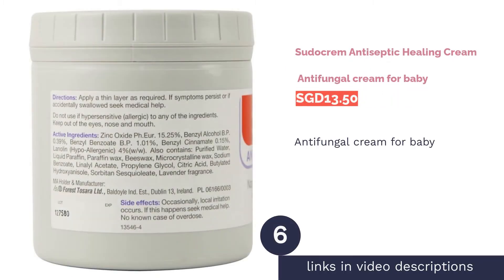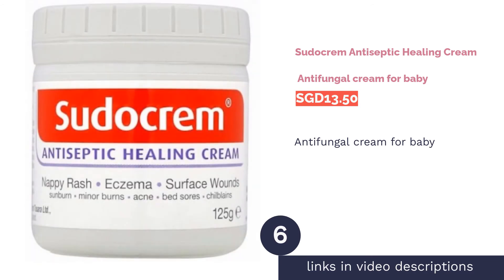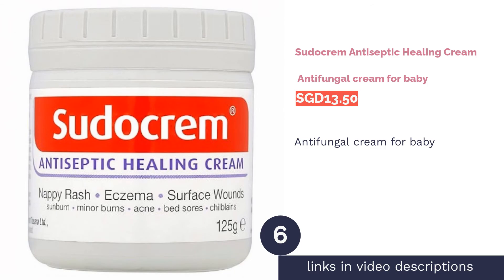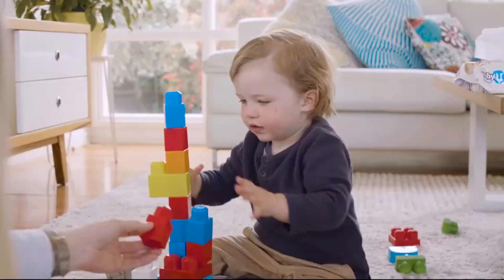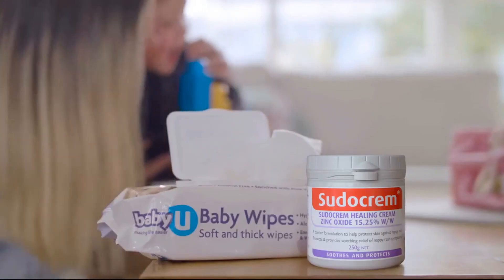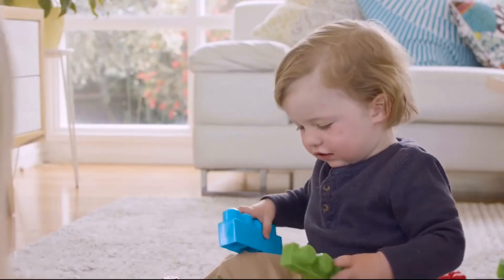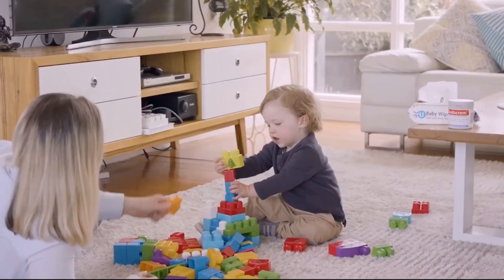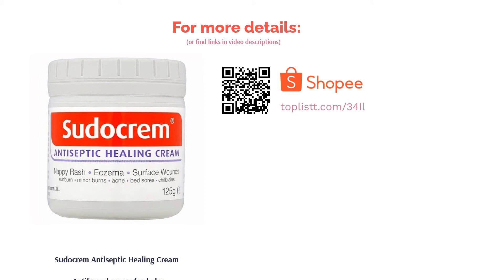The next product on our list is Sudocrem Antiseptic Healing Cream. Sudocrem Antiseptic Healing Cream has been every parent's effective ally to soothe and treat their baby's sore skin from nappy rash, eczema, sunburn, and minor surface wounds. The healing cream contains antibacterial and antifungal agents in a water-repellent base that acts as a protective barrier to keep irritants away from the skin. Featuring a unique blend of ingredients, Sudocrem works to soothe, protect, and restore your baby's silky soft skin.